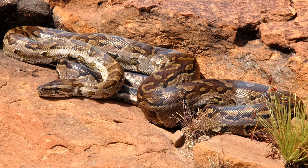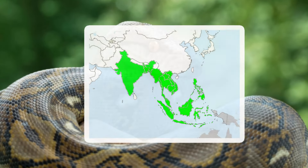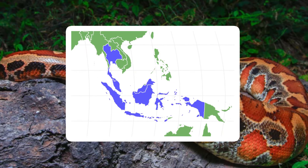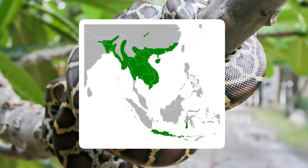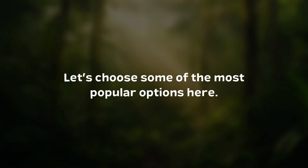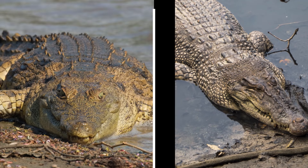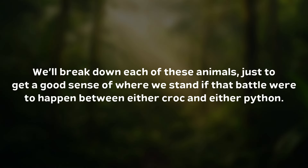To name a few types of python, there's the African rock python all over Sub-Saharan Africa, the reticulated python found in Southeast Asia, the Sumatran blood python found in Southeast Asia, and the Burmese python, which is quite common in South and Southeast Asia. Let's choose some of the most popular options here. The Nile crocodile and the saltwater crocodile are probably the two most popular crocs in the world, and the reticulated python and the Burmese python are the most popular constrictors. We'll break down each of these animals to get a good sense of where we stand.